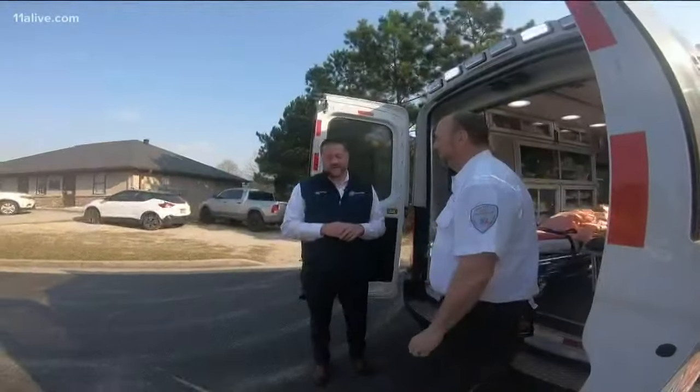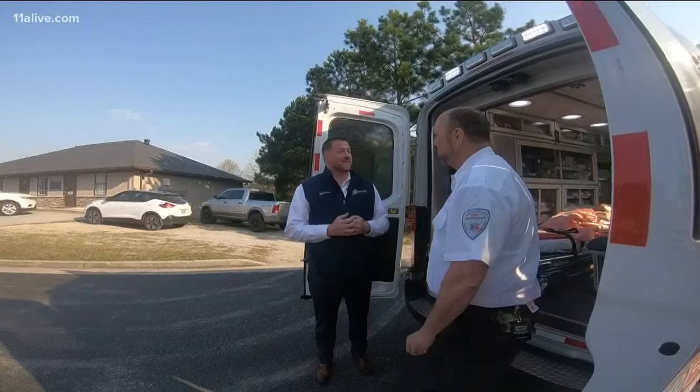You know, we're there when a lot of people are born and when a lot of people, unfortunately, die. We're at people's sides during their hardest times of life. So it's an honor to do it. It's a very rewarding career and we enjoy doing it.